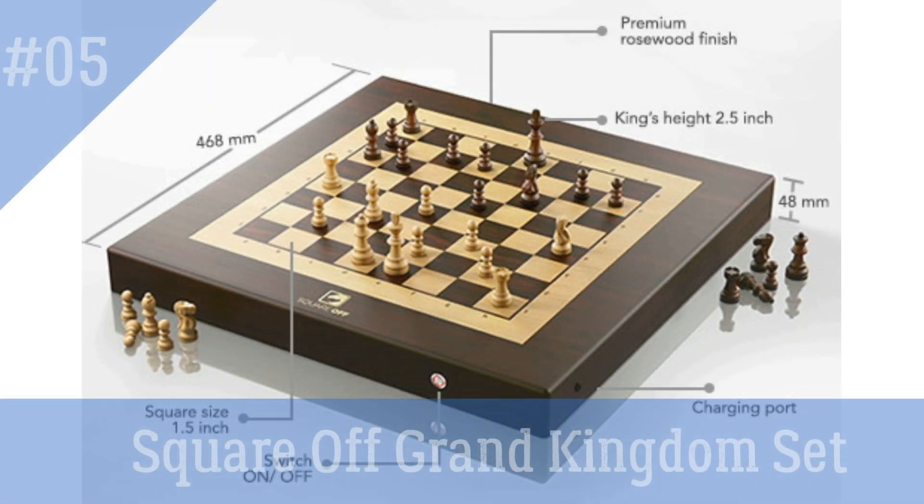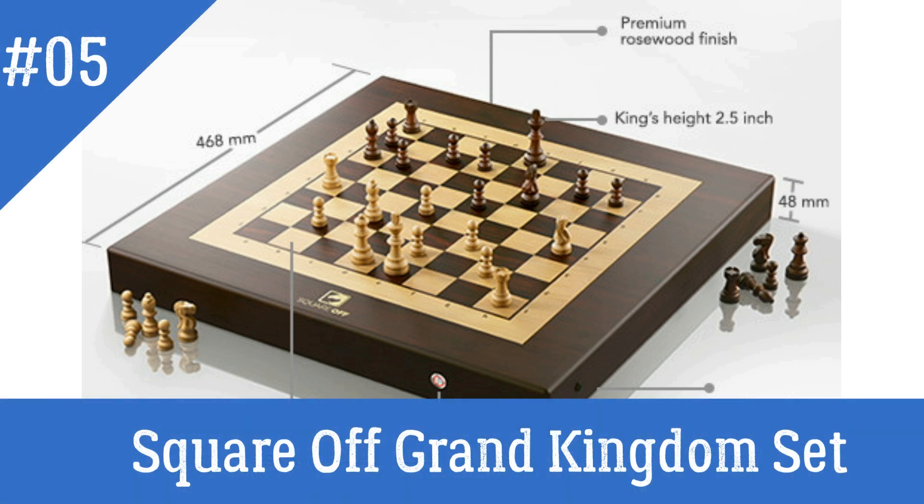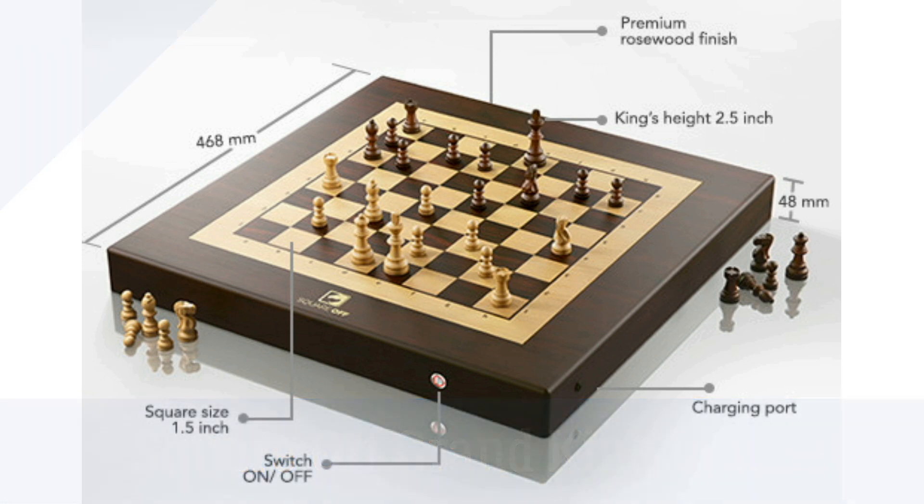Square-Off Grand Kingdom Set Smart AI Chessboard — one of the most impressive and world's most innovative games. This wooden chessboard uses AI, robotics, and sensors to move the pieces automatically in response to a player.